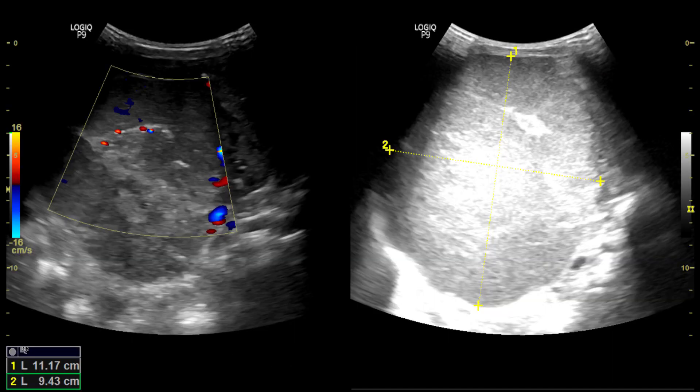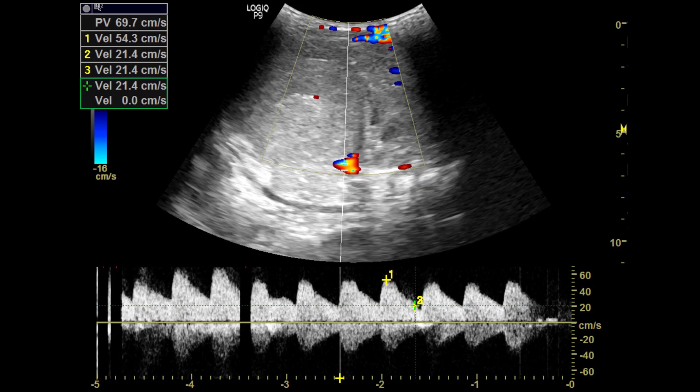Here you can see the approximate measurement of the mass along with the color Doppler features. Color Doppler shows the renal vessels are displaced and internal vascularity is noted within the mass. On color and pulse wave Doppler, we can see the mass is getting blood supply predominantly from the renal vessels.